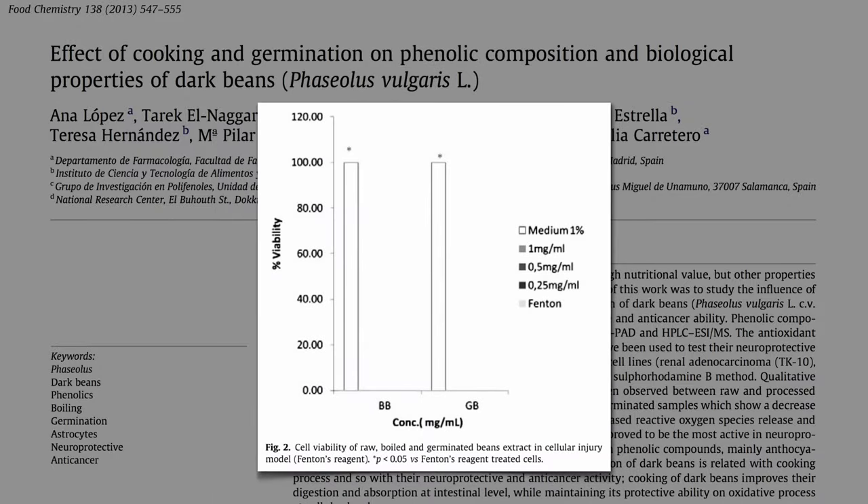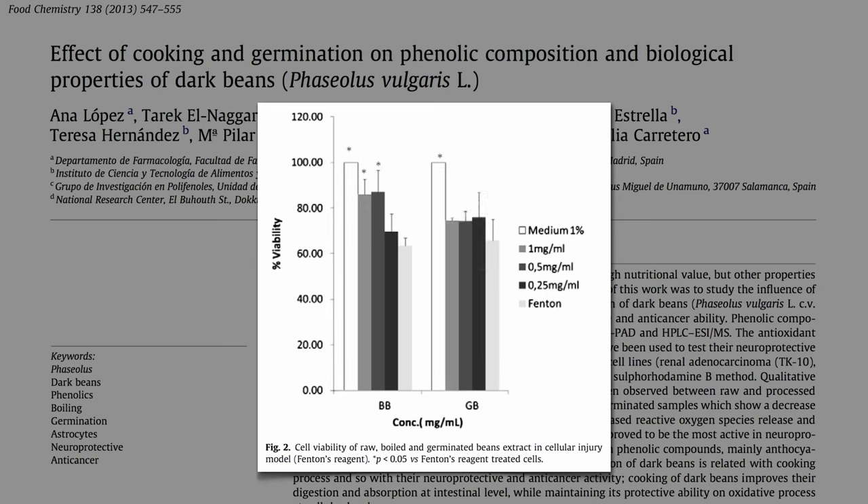Same thing, but this time we're going to damage the astrocytes with an oxidative chemical that killed off about a quarter of the cells. But with some boiled bean extract on board, the astrocytes were protected at the two higher doses, but the sprouted beans didn't appear to offer significant benefit.